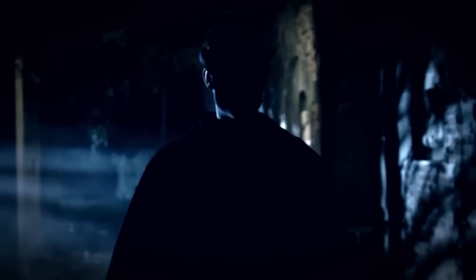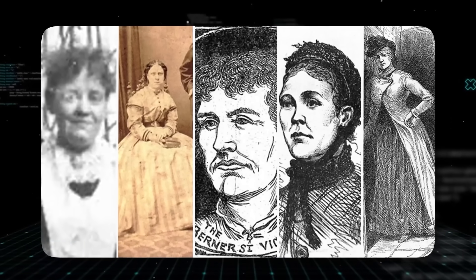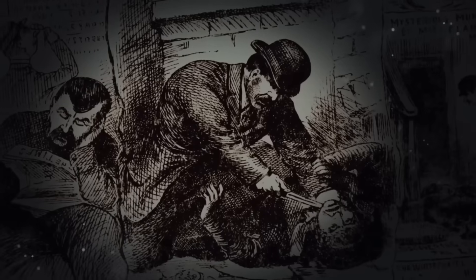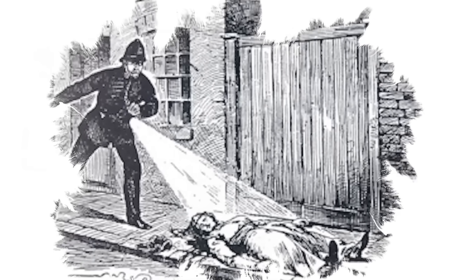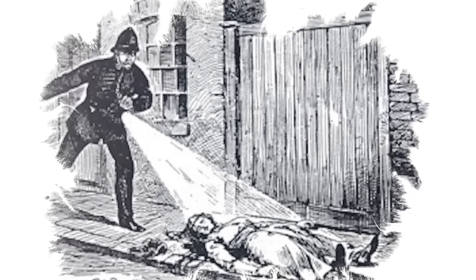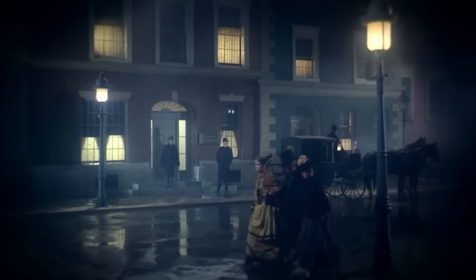The name Jack the Ripper is famous, but the names of the women he targeted are often forgotten. They are known as the Canonical Five — the five victims almost all experts agree were the work of one man. It all began on August 31st, 1888. Mary Ann Nichols, a 43-year-old woman, was found in a dark gateway called Buck's Row. She had been seen just minutes earlier trying to get money for her lodging. Her throat was cut so deeply it was almost severed. The act was fast, brutal, and silent.